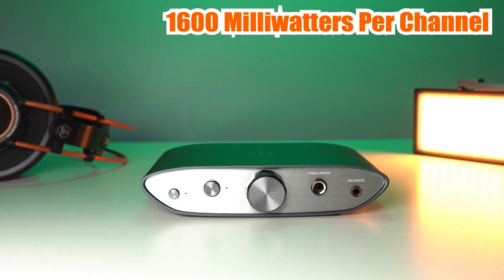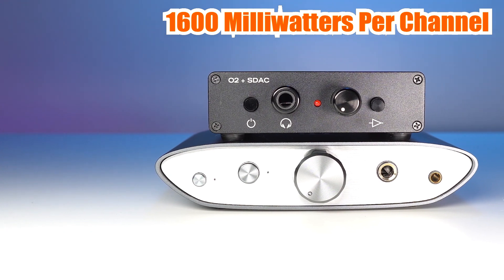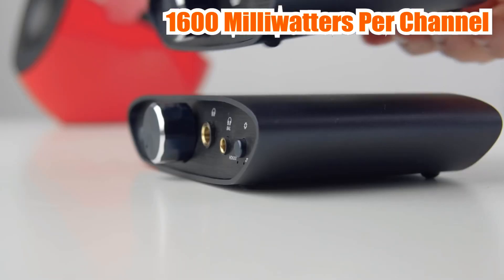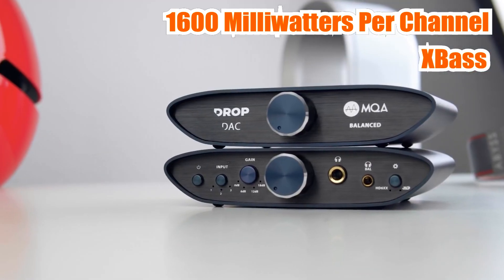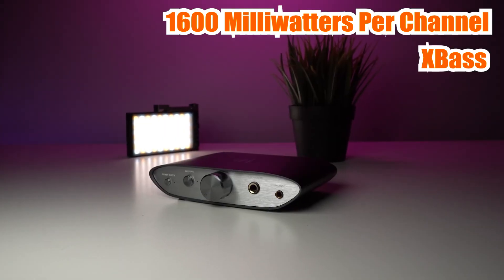The iFi Zen Can delivers a power output of up to 1,600 mW per channel, which means that it can drive even the most demanding headphones with ease. It also has a balanced circuit design that ensures clean and accurate sound reproduction. The iFi Zen Can is also equipped with an X Bass Plus feature that enhances the bass response of your headphones, making it perfect for bass-heavy genres like EDM.